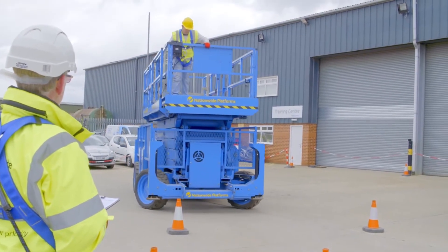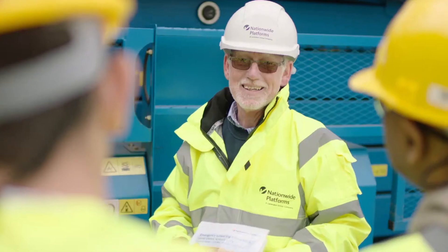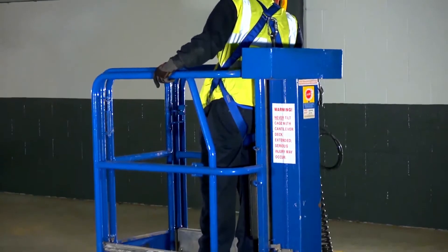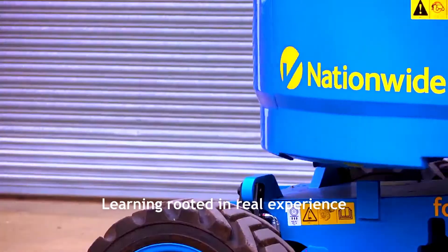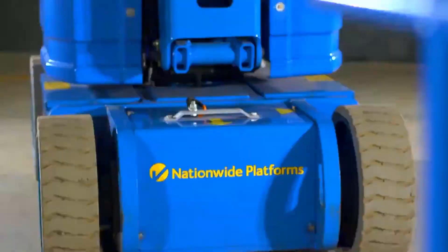Nationwide Platforms is the UK's market leader in powered access hire and has the experience to help you work more safely and more productively at height. As a world-class training provider, we know that real learning is rooted in real experience. That's why Nationwide Platforms are using groundbreaking technology to make training safer and more engaging than ever before.